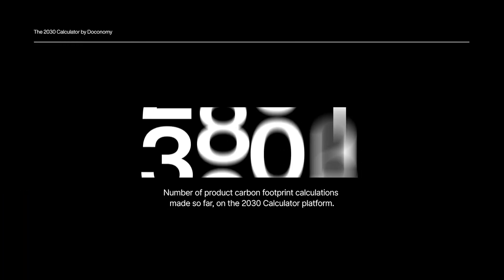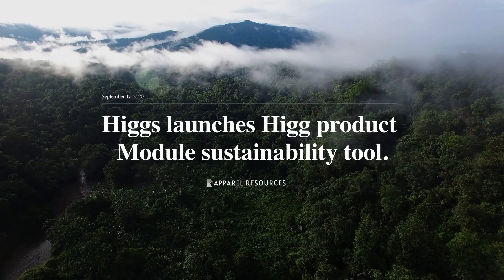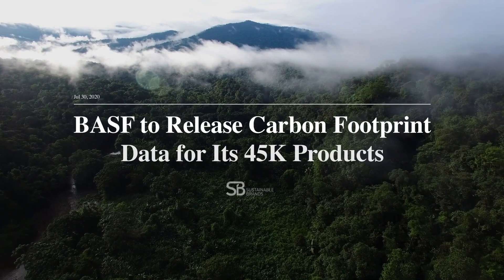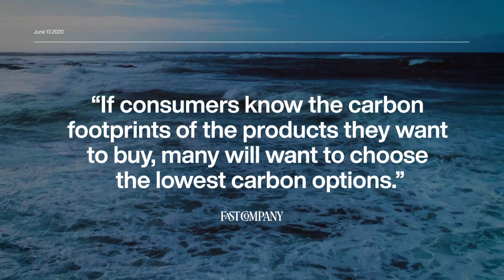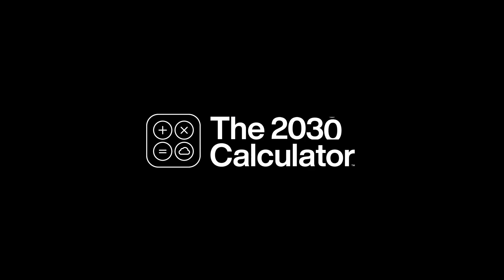Since our beta launch, world-leading brands have started calculating carbon footprints, and even world-leading institutes and organisations are reconsidering making data more accessible. Hopefully representing a tipping point to making all impact data available, to everyone, for free, for good. To be continued.